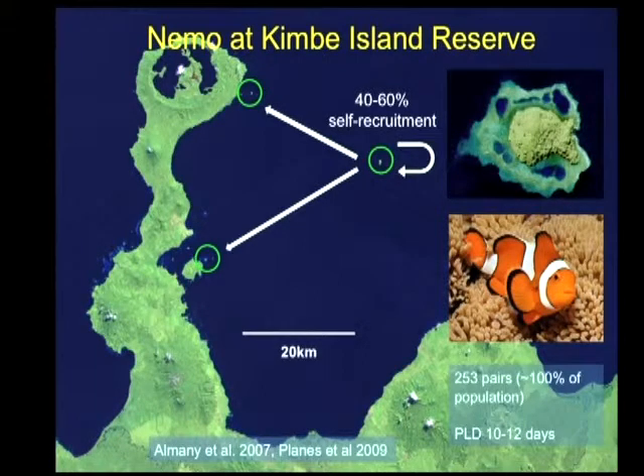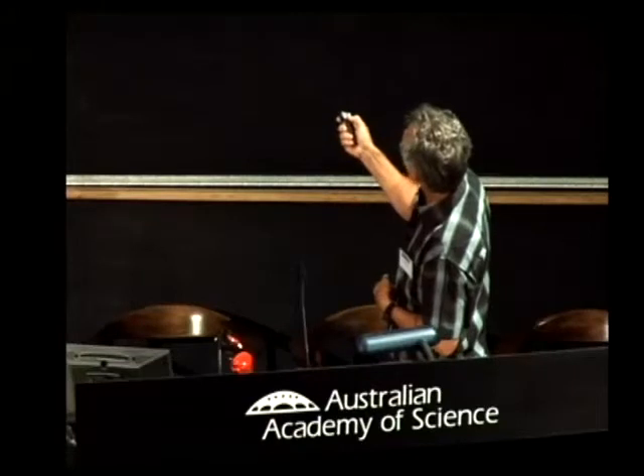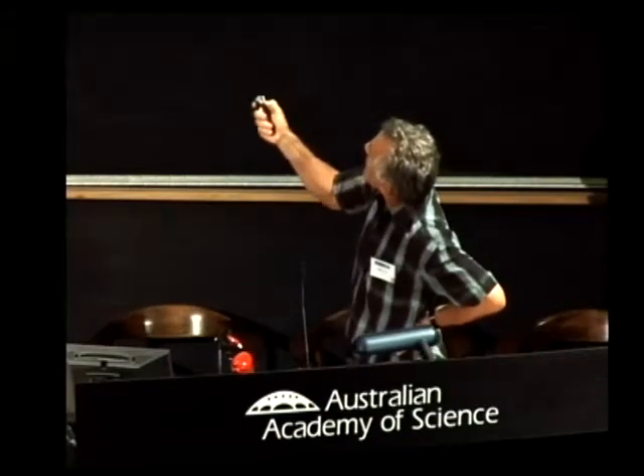We did this work on Nima at Kimby Island Reserve in Kimby Bay. It's a very small island, just about a kilometre or two around, and we know all the individuals of the clownfish on that island — we haven't given them names, but we know them from their DNA. There are 253 pairs there, and over four or five years we've consistently found about 40 to 60% of the recruitment on that little island is self-recruitment — meaning 40 to 60% of the juveniles we see turning up there are actually from parents on that island.